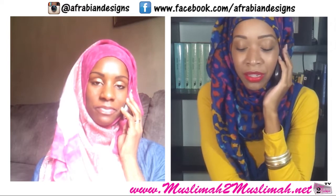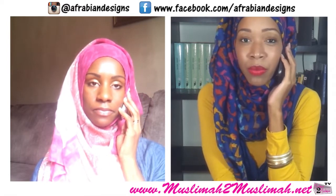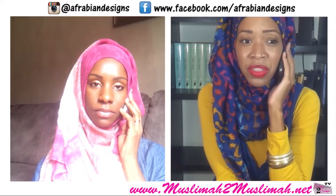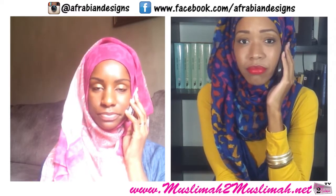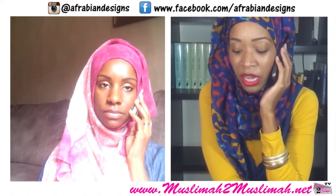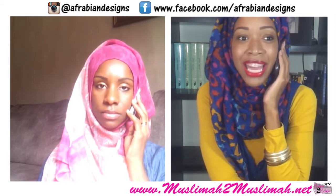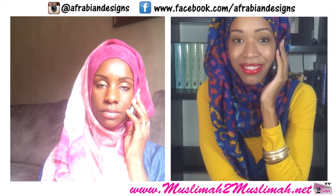Beautiful hijabs that she sent us, mashallah. We love them and we hope that you guys love them. We'll keep the giveaway open for three weeks so you guys can get a chance to enter, share, and let others know how they can get their hands on these beautiful Afrabian Designs hijabs.